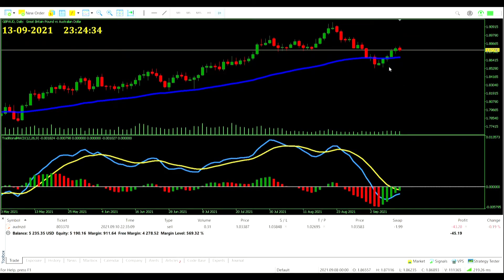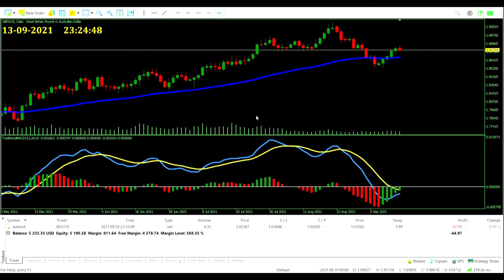Great British Pound Aussie Dollar is very nearing a signal — a couple more days of momentum and a nice green candle will assuredly be a zero-line crossover. Whether we'll be able to take it with this Aussie Dollar trade already open is yet to be seen.